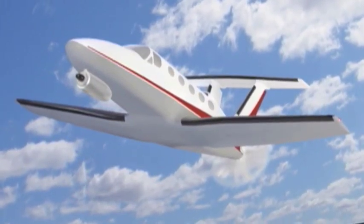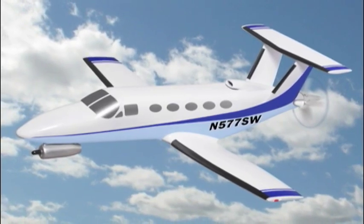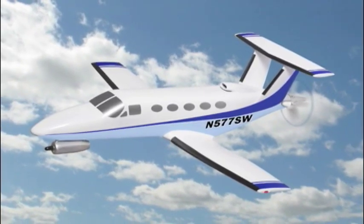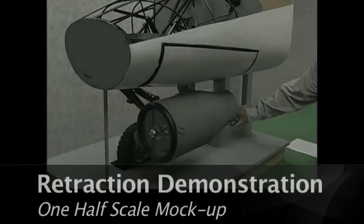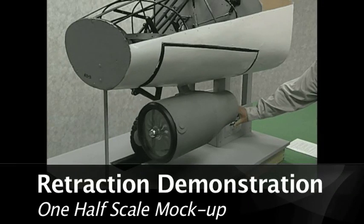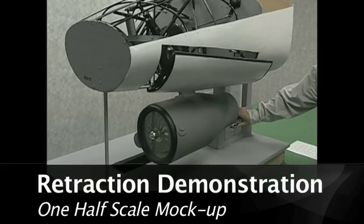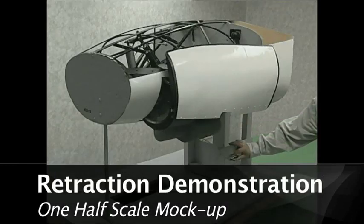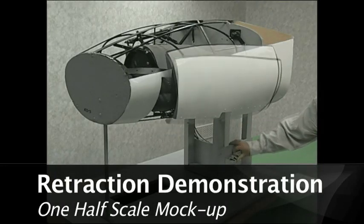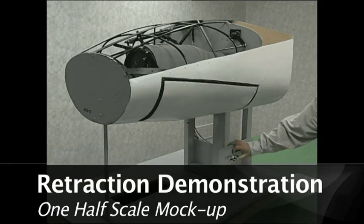Takeoff and climb are much improved compared to conventional twins. There is no asymmetrical thrust, so this configuration is much safer on single-engine operation than the conventional twin. And of course, the front engine is available if there's a problem with the main engine. This one-half-scale mock-up shows how the front fan jet retracts into the nose section. After the cover door opens, the engine rotates 140 degrees to the stowed position in the nose section. The door then closes, leaving a smooth, low-drag surface. We can now operate efficiently on the rear engine only.